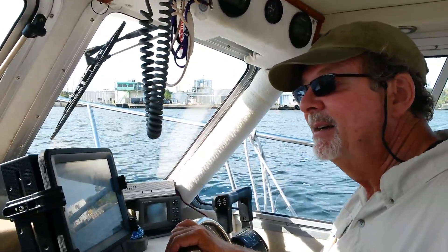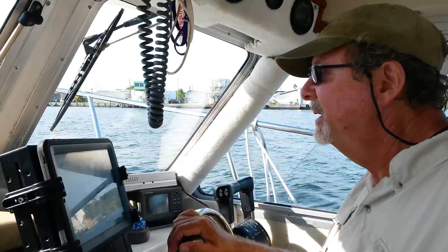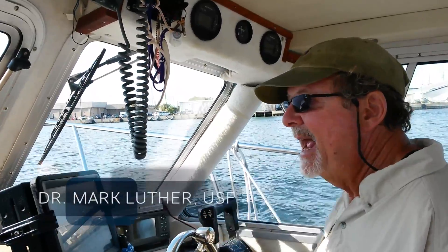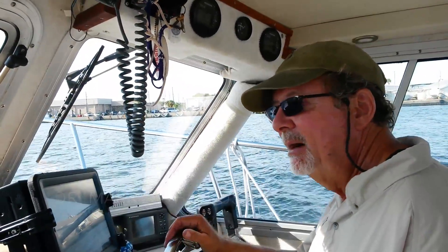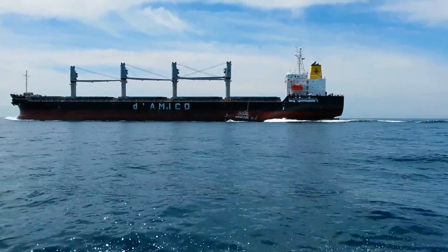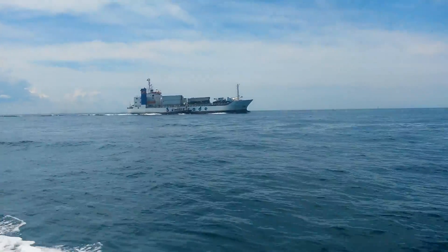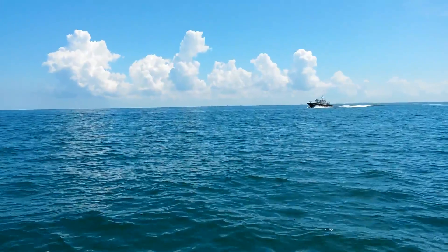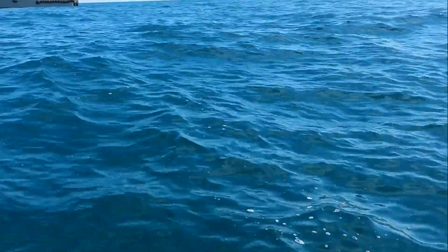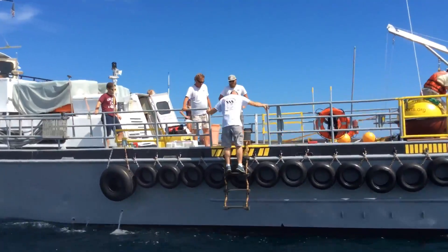When waves are too high, pilots can't get on or off the pilot boat. The deck of a ship might be 50 or 60 feet off the water — they have to climb up a rope ladder called a Jacob's ladder to get up there. If it's too bouncy, they can't do it. In fact, there have been instances where pilots rode ships to the other side of the Gulf of Mexico just to get off.